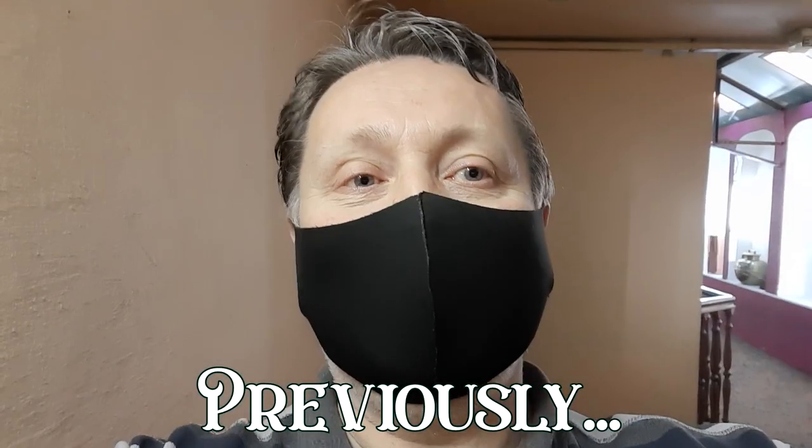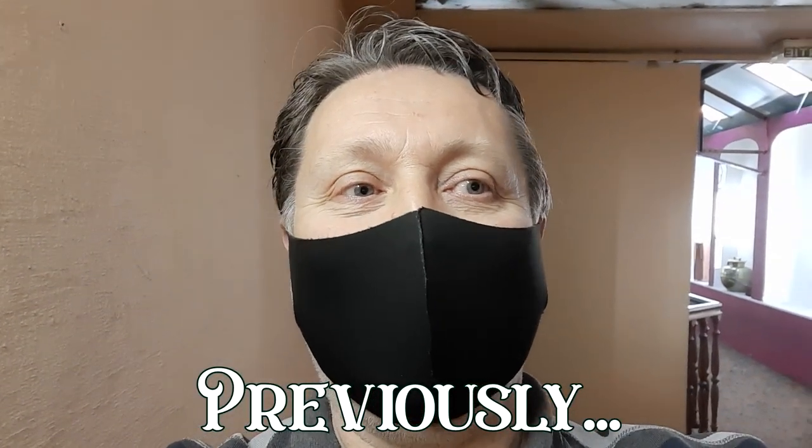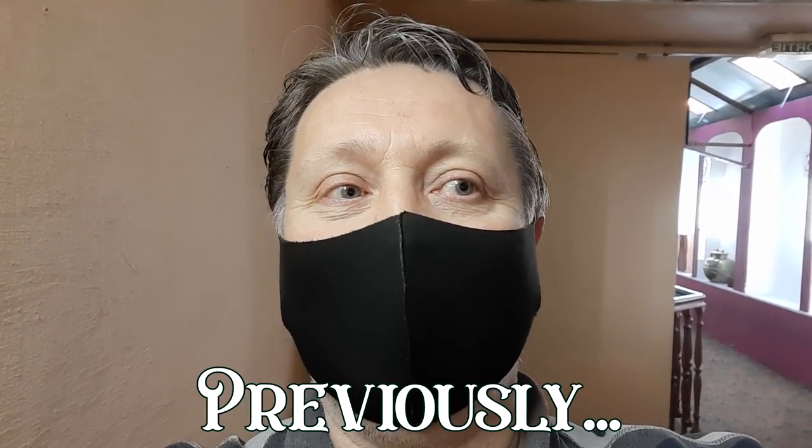I've now got privileged access into the workshop area. They've kindly let me have a look around, so this is a real treat — in we go.